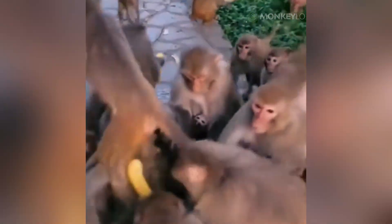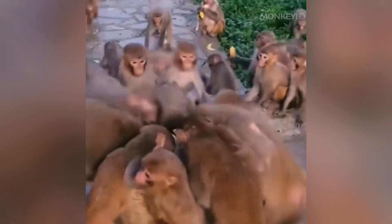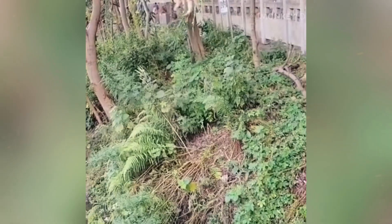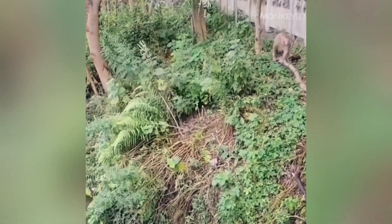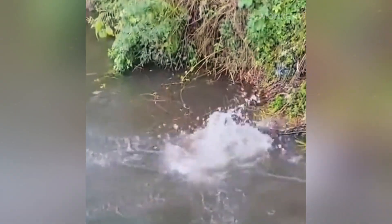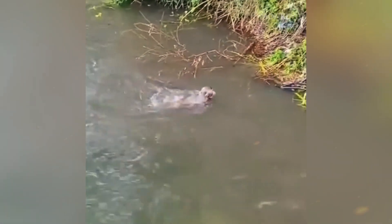There is another fascinating use for these pouches that has nothing to do with food — it is hydration. In dry environments, water is scarce. Some monkeys have been observed filling their pouches with water or juicy, water-rich fruits, allowing them to carry a small reservoir of hydration as they travel across the hot, dry landscape. It is literally a built-in water bottle.